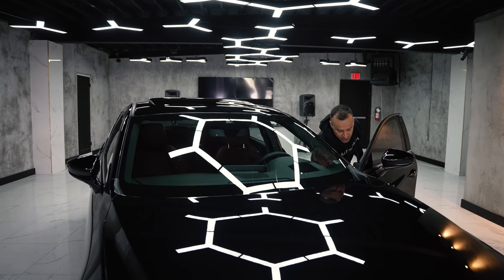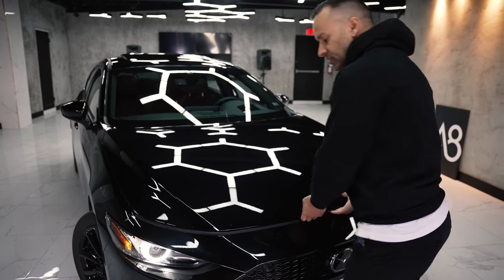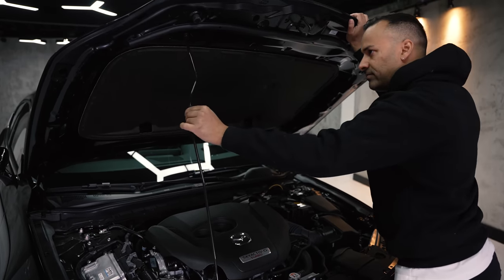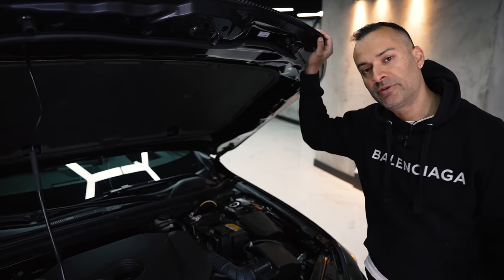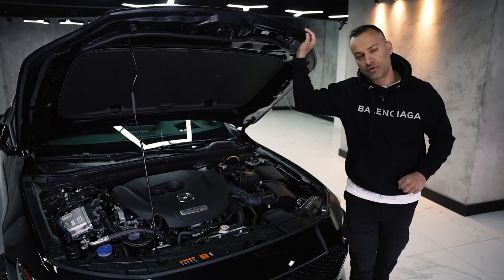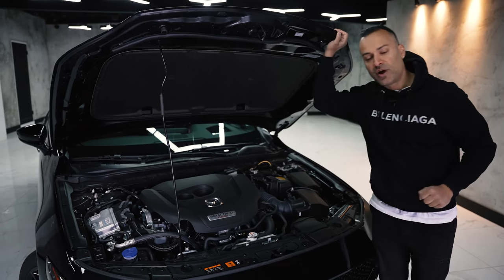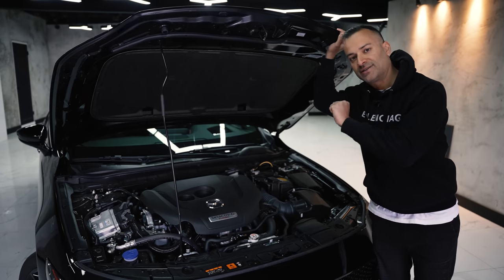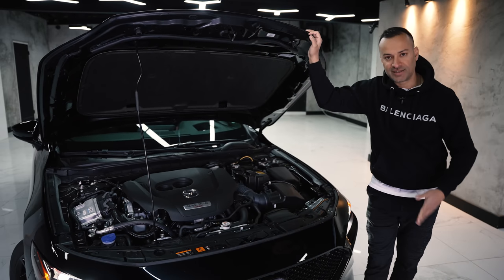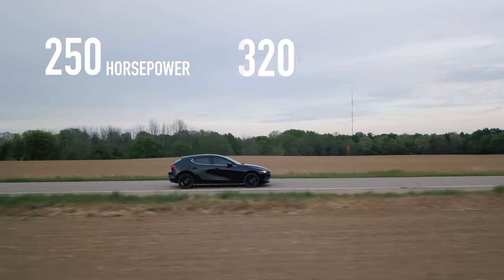Let's check under the hood. Across the Mazda 3 lineup you can get three different engine variants: the 2.0-liter giving 155 horsepower and 150 lb-ft of torque; the 2.5-liter non-turbo giving 186 horsepower and 186 lb-ft; and this motor — the 2.5-liter turbo — which makes 227 horsepower and 310 lb-ft on regular fuel. If you run premium like the owner Ian does, you get 250 horsepower and 320 lb-ft of torque.